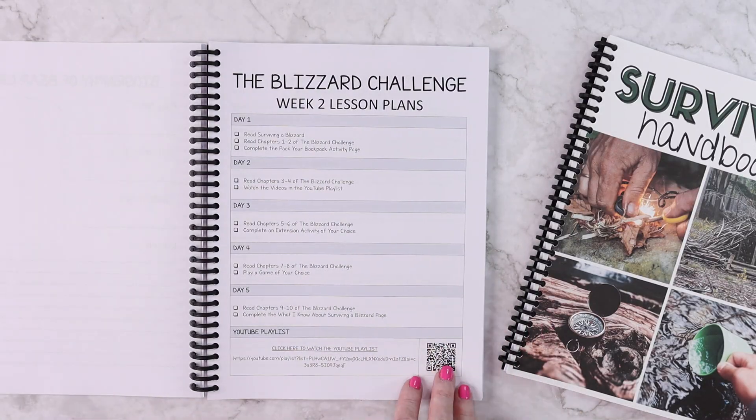That handbook is 54 pages that will go along with this and it is scheduled in the first week. It will tell you what pages to read for each section because it will coincide with what you're already learning. Then you have your Bear Grylls survival coloring page and his biography, and then we get into the first challenge.